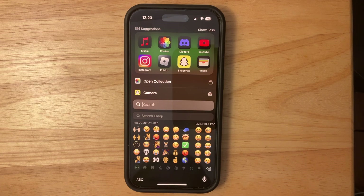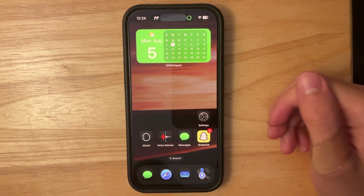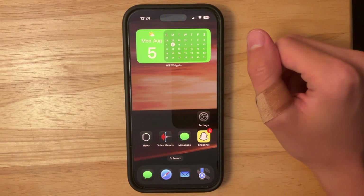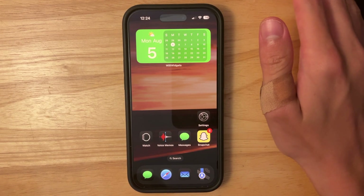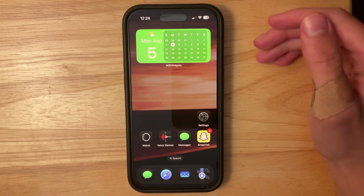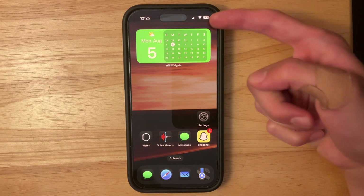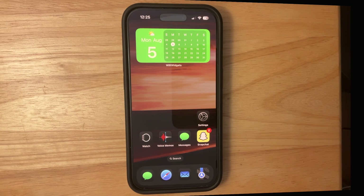Should you update to this latest beta of iOS 18? I say yes — go ahead if you're on a previous beta. If you're still on iOS 17, I'd say hold off until the final release, but it is pretty stable. Battery life has already been noticeably better in this latest beta, and I'm guessing it'll get even better after it's done re-indexing a few things.